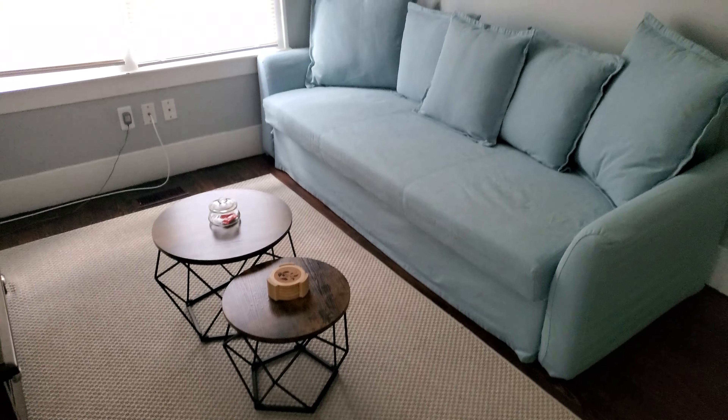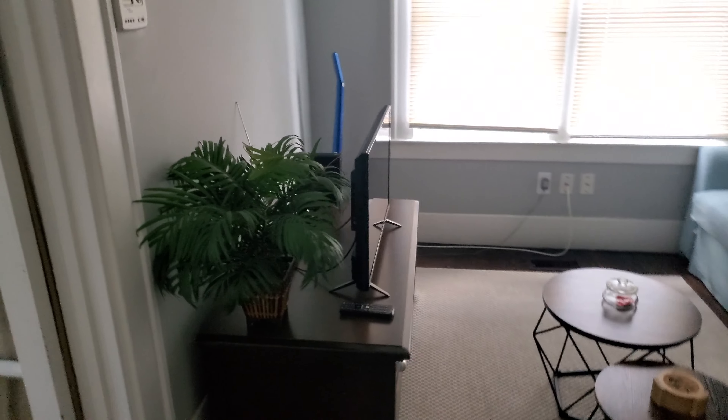So I step on in, we have our living room here, couch, couch number two, and a TV.